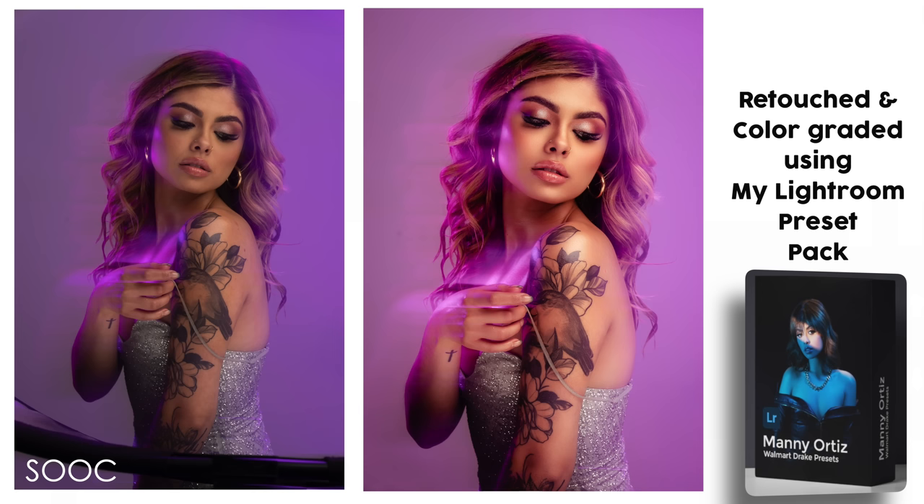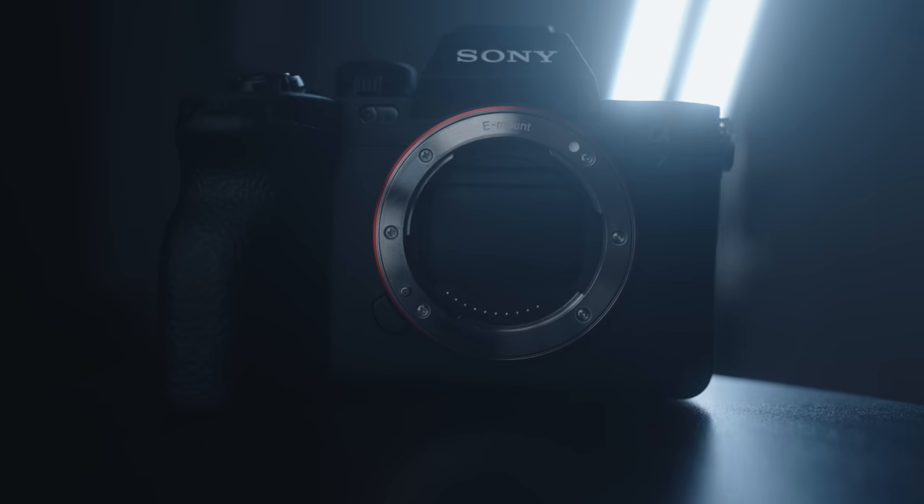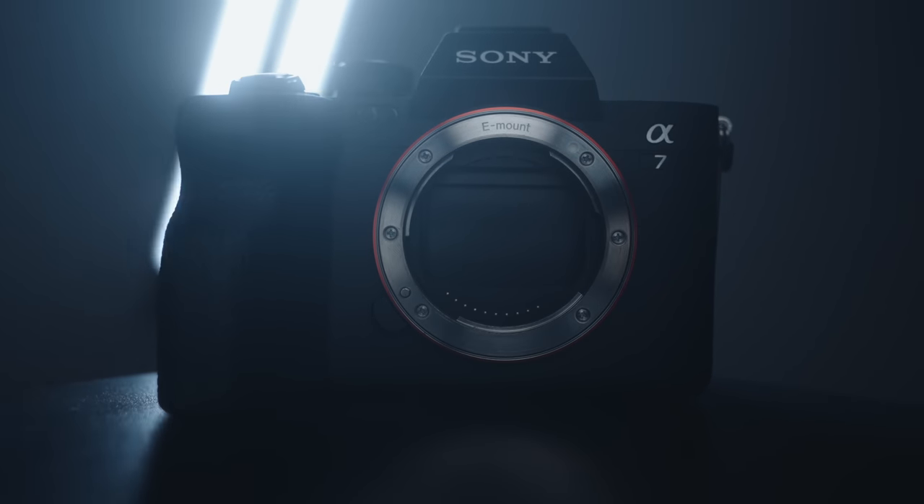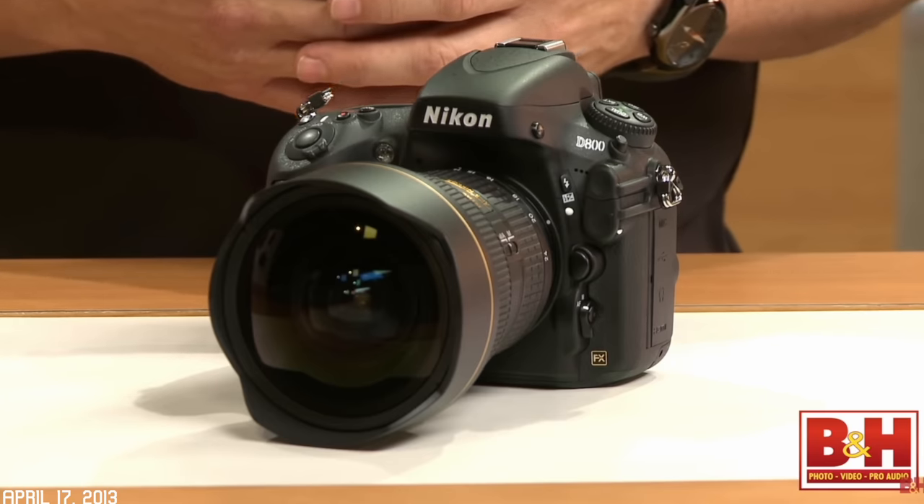In 2013, there was only one other high-res camera in direct competition: the Nikon D800, which supported the same 36 megapixel sensor — back when Nikon was at the top. At 36 megapixels, the Nikon D800 stood head and shoulders above all other DSLRs when it came to full-frame high resolution.